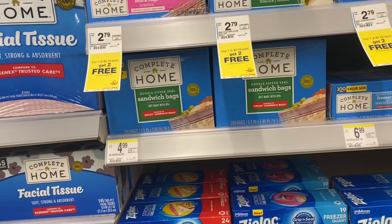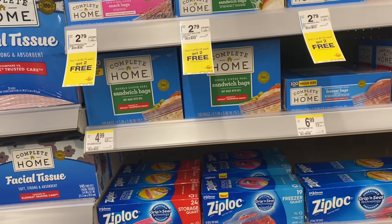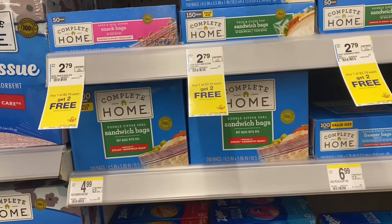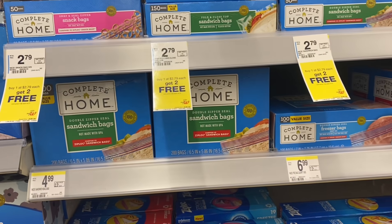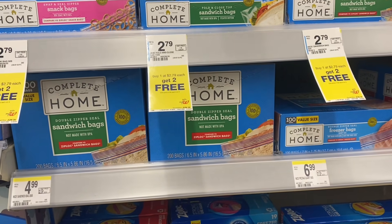Another really easy deal you can pick up is on the Complete Home Baggies. They are $2.79, buy one get two free, so it makes them about $0.93 each. Always just an easy deal to pick up and you can pay with Walgreens cash.